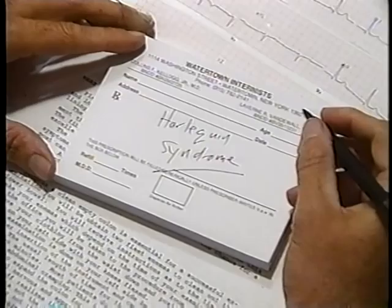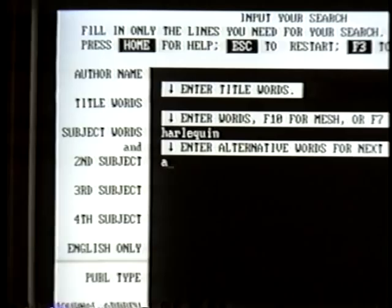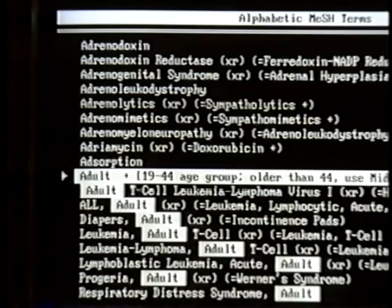Harlequin syndrome — could this be the same condition? Dr. Kellogg turned to the Mercy Center for Health Services and one of its circuit riders. Using the keywords 'Harlequin' and the modifier 'adult,' he discovered that yes, the condition occurred in adults, very rarely.